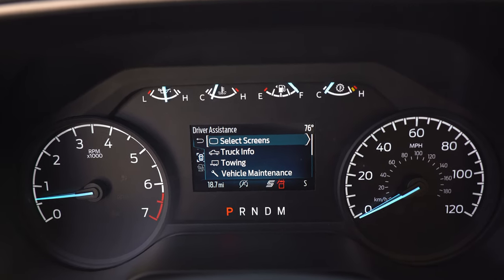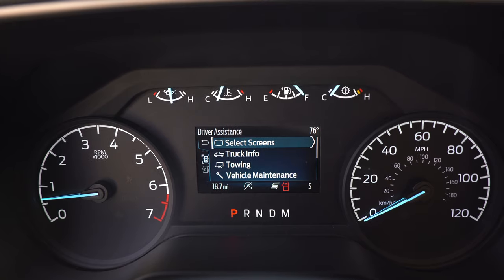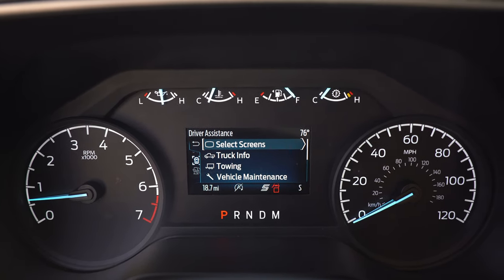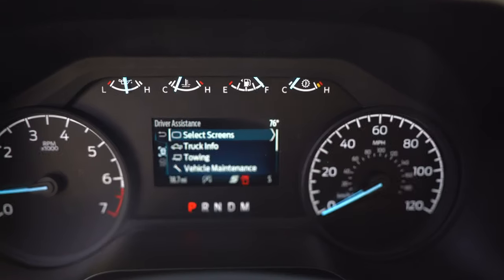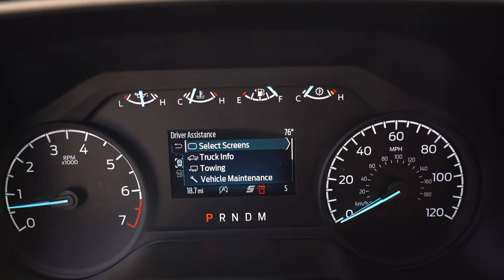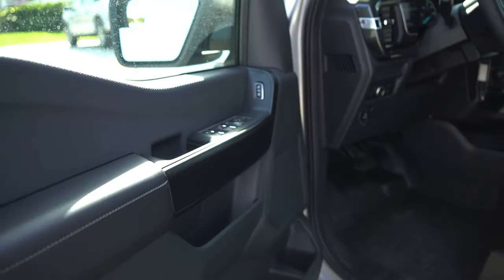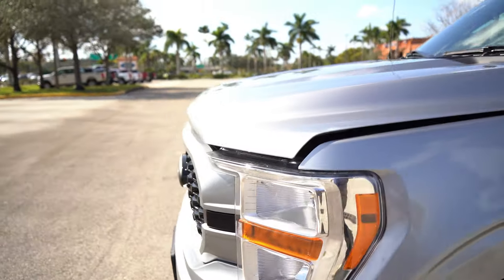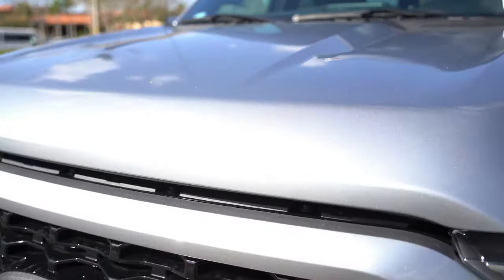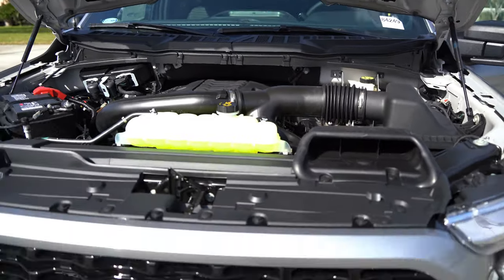Now I'm going to show you the engine. Pull this tab right here and walk around to the hood. It's on, so maybe a better idea to turn this bad boy off first.